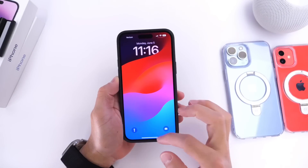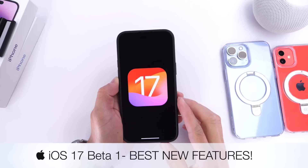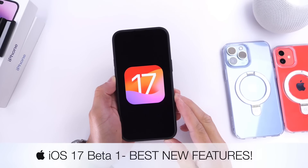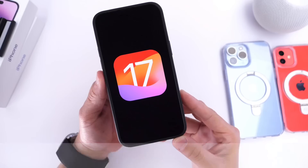iOS 17 Developer Beta 1 is now officially out. In this video, I wanted to share some of my favorite features so far within iOS 17 Developer Beta 1.